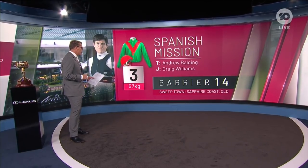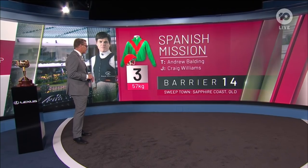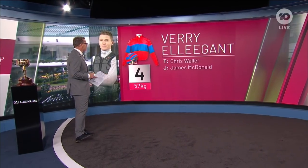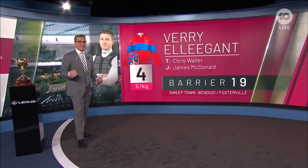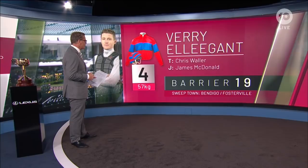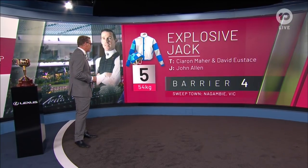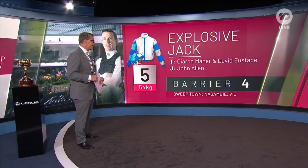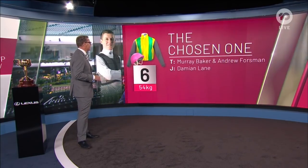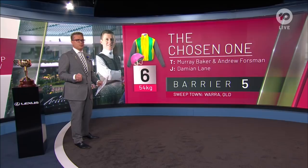Number three, Spanish Mission — Craig Williams looking for another Melbourne Cup — has drawn barrier 14. Andrew Balding is looking for a first Melbourne Cup. Next, Very Elegant — another runner for Chris Waller, ridden by James McNeil — has drawn 19. That will be awkward for Very Elegant. James McNeil is in great form looking for his first Melbourne Cup. Explosive Jack, with three Derby wins in his three-year-old career, and The Chosen One, who ran fourth in the Melbourne Cup last year, have drawn beautifully.